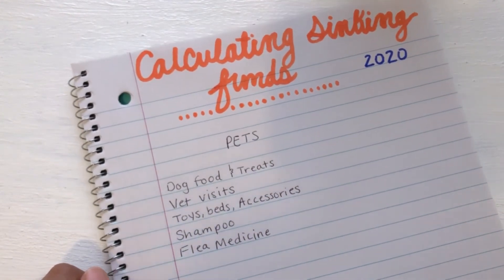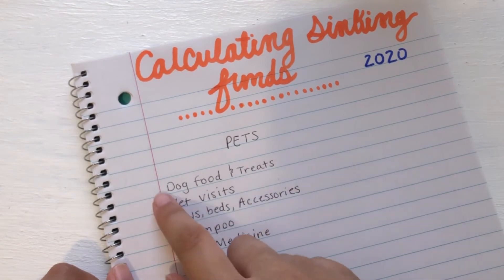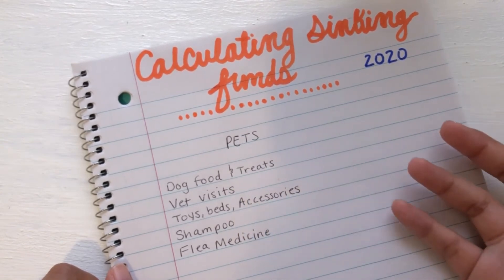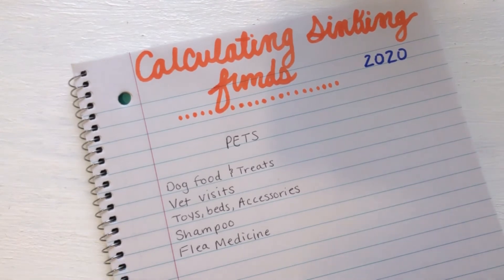Now that we've figured out the main things I spend on pets, we're going to calculate what you spend in a year per each category. You're going to calculate — for example, if you spend $30 in dog food a month, times that by 12 because there's 12 months in a year — then you'll get your yearly total, what you would spend in a year. So let's go ahead and calculate it.